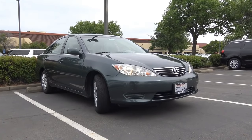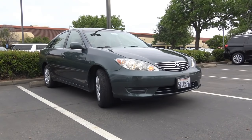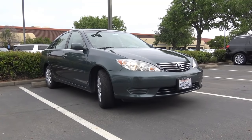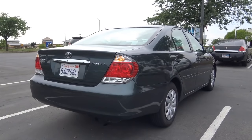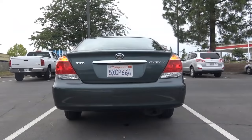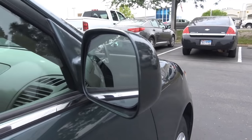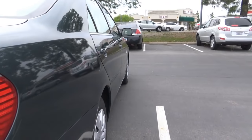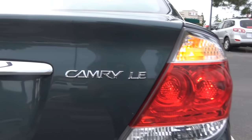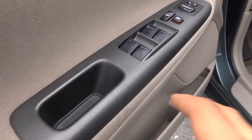Competitors of the 2006 Toyota Camry include vehicles in the midsize sedan class: the Honda Accord, Ford Fusion, Nissan Altima, Subaru Legacy, Mazda 6, and the Chevrolet Malibu. Of course, you have all of your basic powered features — power windows, door locks, and mirrors — as well as chrome interior door handles.